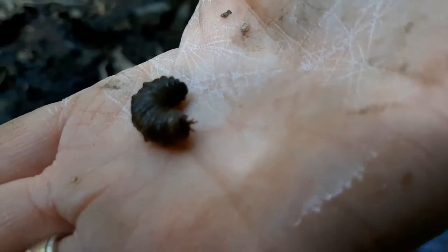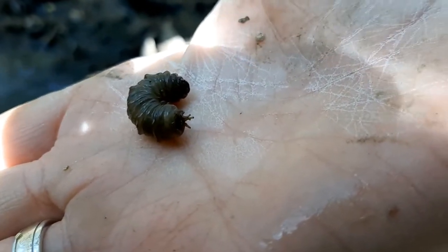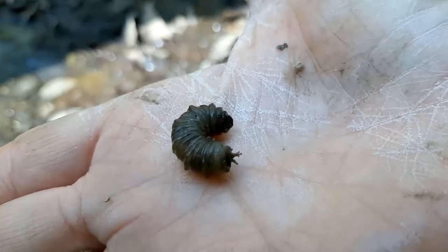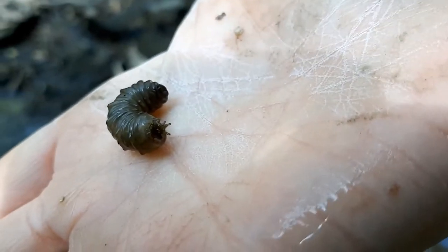Now let's take a look at a crane fly larva up close. They will usually be tan, gray, or dark green in color. They have segmented, worm-like bodies, and in some clips of this video, you can even see inside their bodies. They kind of remind me of caterpillars — what do they remind you of?